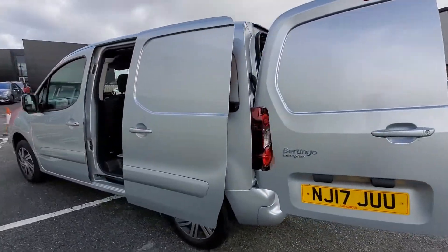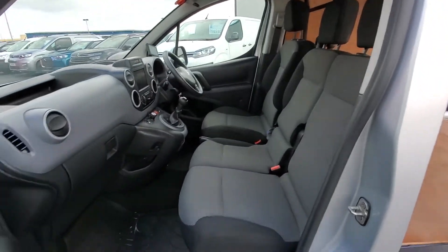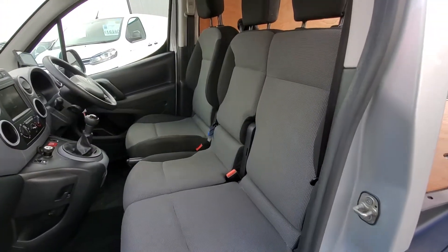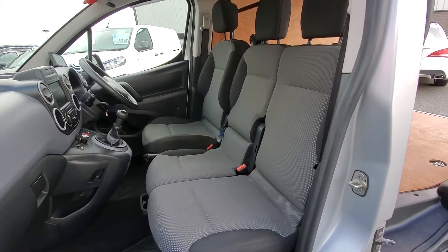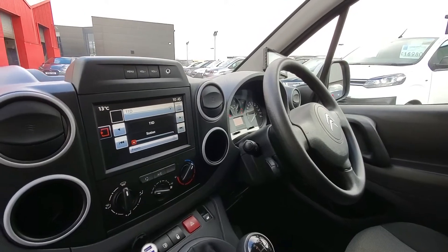Coming on round the far side here now, move on to the front. And we have rubber mats and three seats inside, then we have the touch screen with DAB radio.